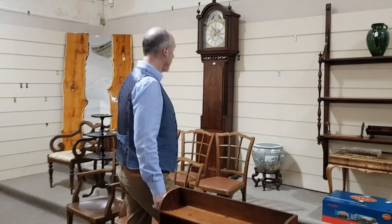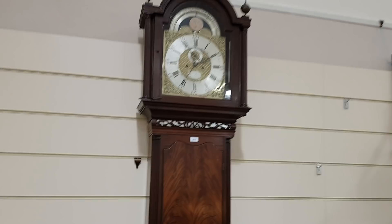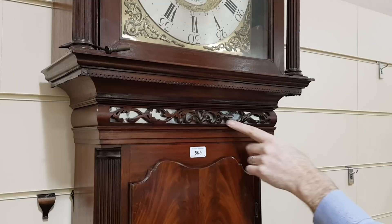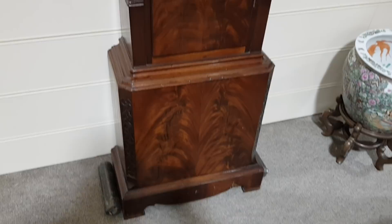A very nice 18th century longcase clock there, which has a particularly decorative case. I like this one — it's a Liverpool maker with a moon phase, so the moon dial rolls around up there. It's got this very unusual fretwork frieze here with a mirror behind it, which sort of brightens it all up. That's a nice looking clock, and it should be between £500 and £800.